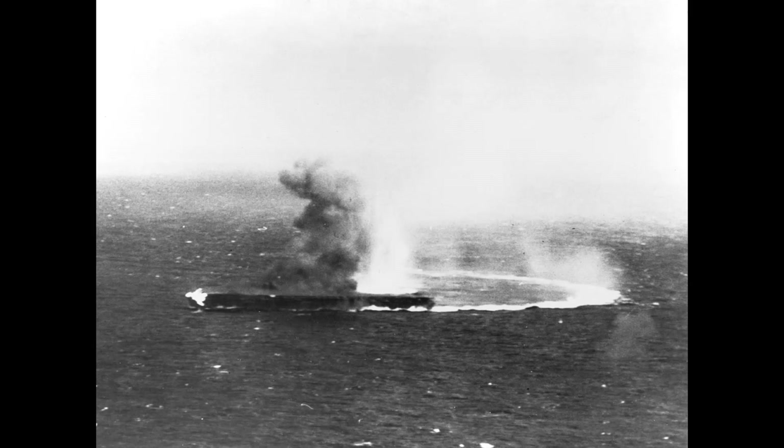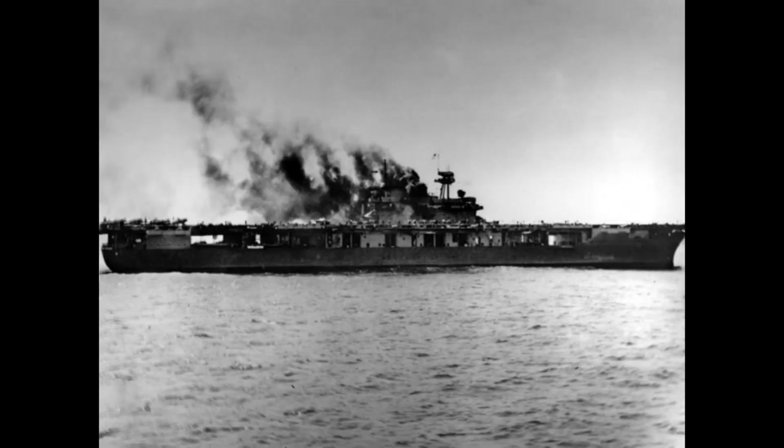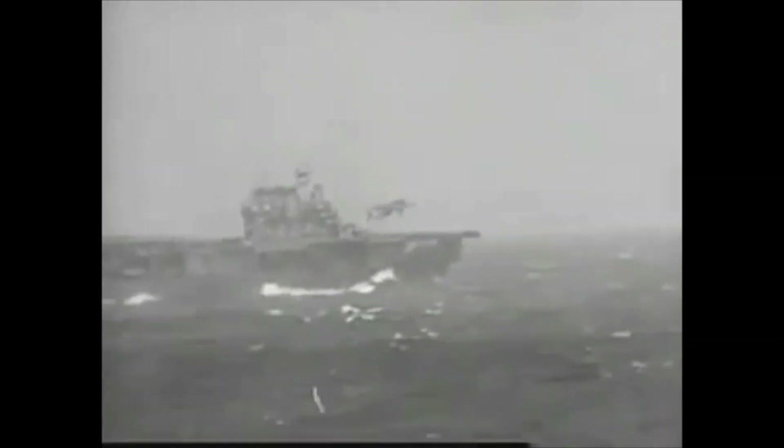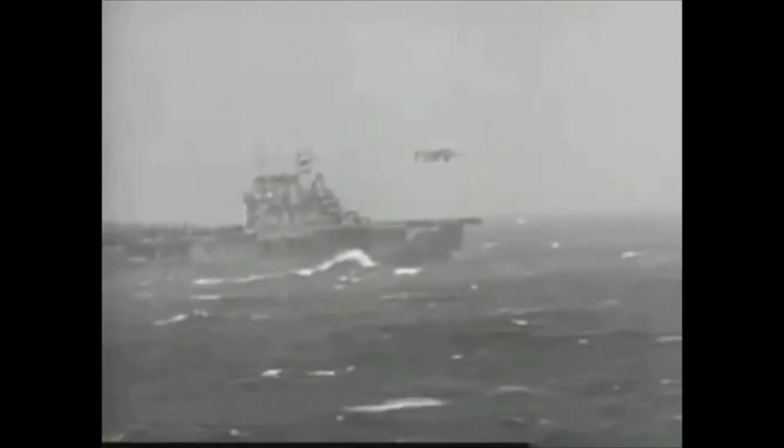At Coral Sea, Yorktown contributed to the sinking of Shoho and damage to Shokaku, but a dive bomber scored one hit on Yorktown — the bomb penetrated multiple decks before exploding, causing significant damage. When she limped to Pearl Harbor, repairs were estimated to take months, but she was patched up in just three days. Just before Coral Sea, Enterprise had escorted Hornet, which was carrying B-25 bombers for the Doolittle Raid — an attack on Tokyo.